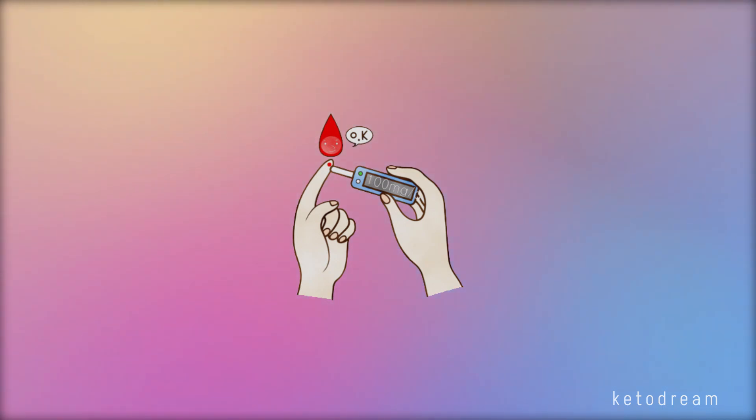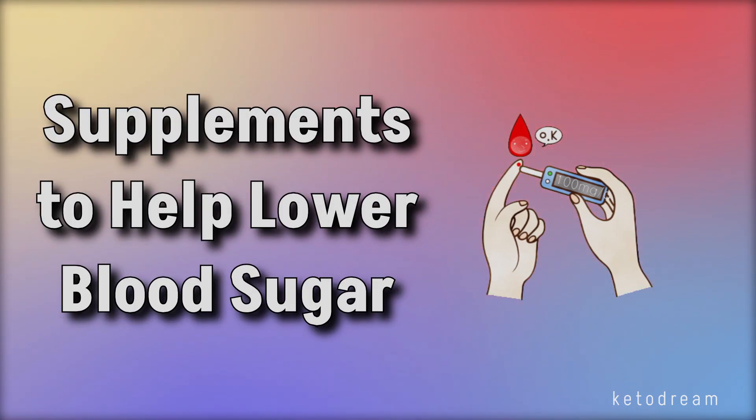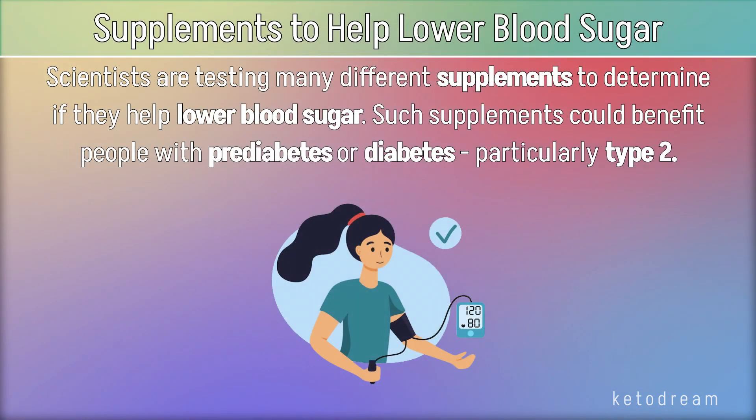Hello, I'm Rachel from Ketodream and today we will talk about supplements to help lower blood sugar. Scientists are testing many different supplements to determine if they help lower blood sugar. Such supplements could benefit people with prediabetes or diabetes, particularly type 2.